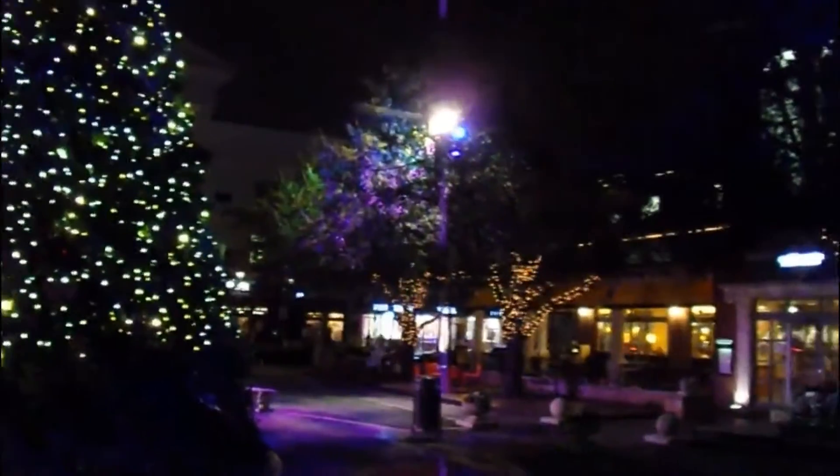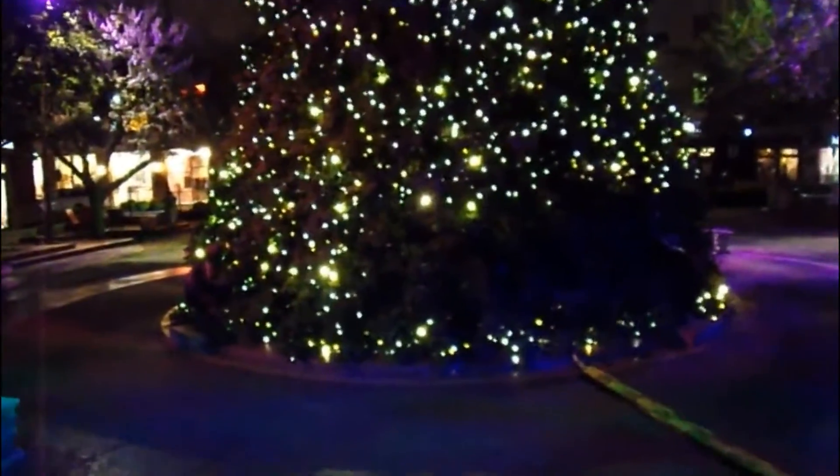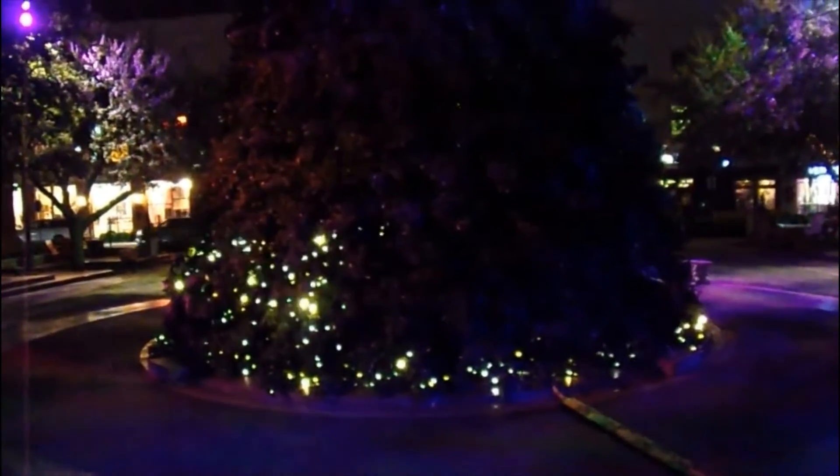Just testing the zoom lens of this camera. I might get a new camera soon because I've had this camera for pretty much four years since Christmas 2016. Those are some of the lights on the tree — looks really nice. And now we will look at the giant Christmas tree. Luckily there's not that many people here so we can get a good look at it. It is pretty windy out here, but luckily it's not pouring down rain.